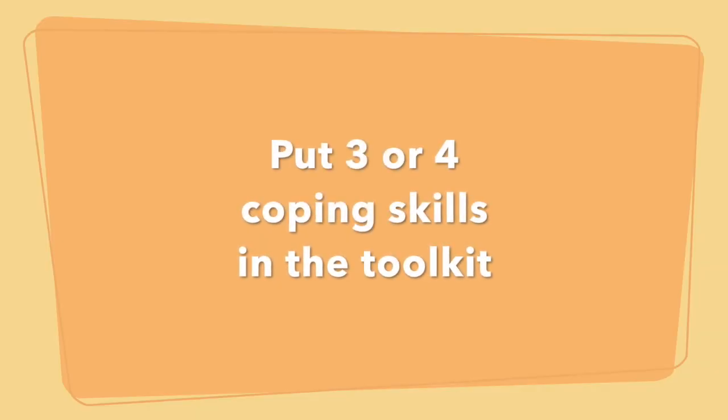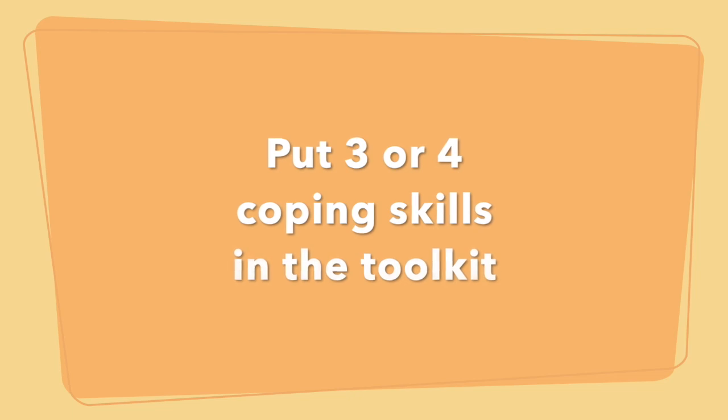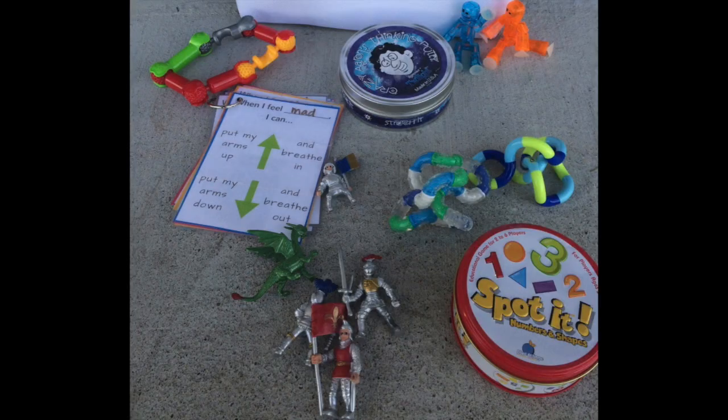I recommend having at least three or four items in the coping skills toolkit. Some popular ideas include fidgets, something to squeeze like play-doh, coloring pages with colored pencils, maybe some journaling, and lined paper if they want to write something. It all depends on what strategies the child has decided work for them.